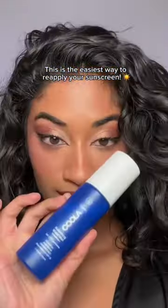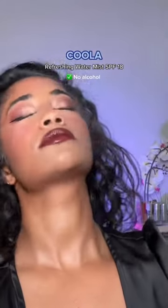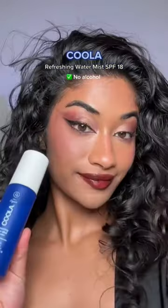But sunscreen is only effective for a few hours, so I use this mist to reapply my sunscreen throughout the day. It doesn't have alcohol in it. This is my favorite sunscreen duo.